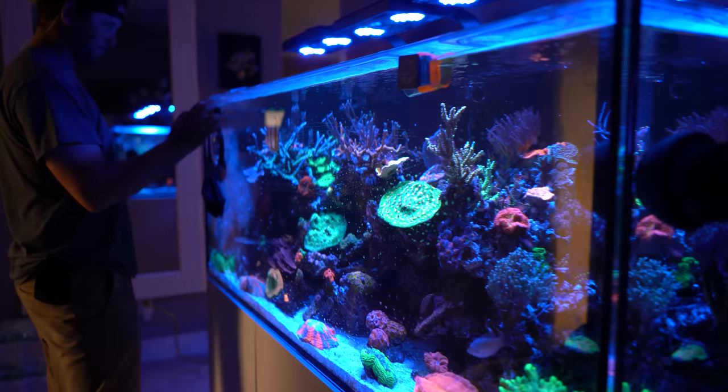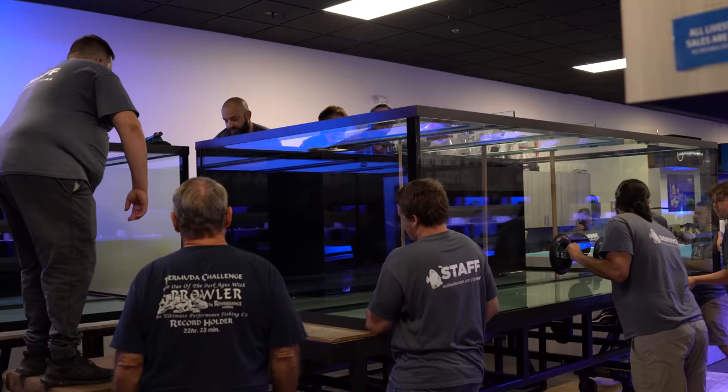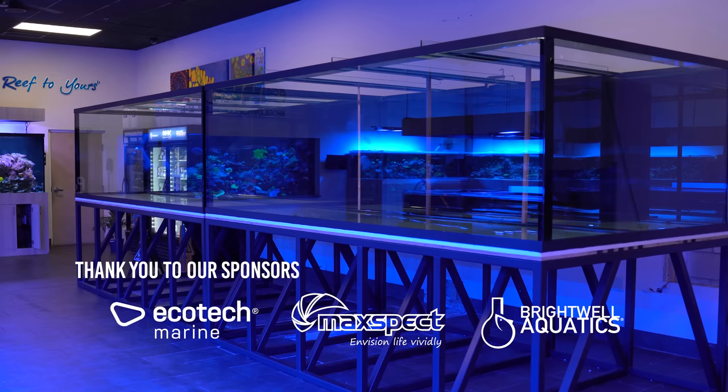If you guys see behind me, there's been a lot of hype about this. I've been hiding it for about six months. Behind me there's 4,000 gallons worth of reef — it's 22 feet long. It consists of two identical tanks: they're 11 feet long and they're 2,000 gallons each, going to consist of one sump, and there's more to come. I just want to keep teasing you guys.